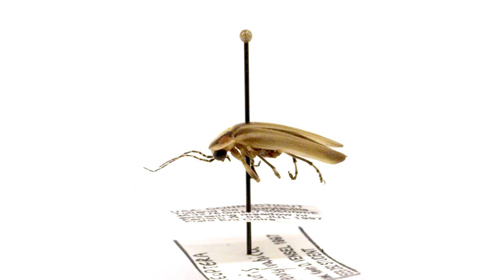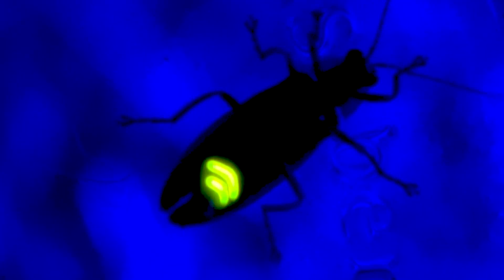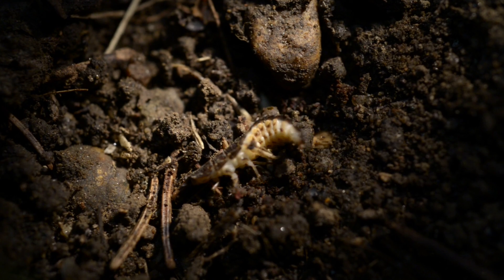I think the fun part, the interesting stuff scientifically, is the way we are approaching this from multiple directions. By doing a whole bunch of things in concert, you're able to get insights that you wouldn't be able to get just by doing any one single technique by itself.